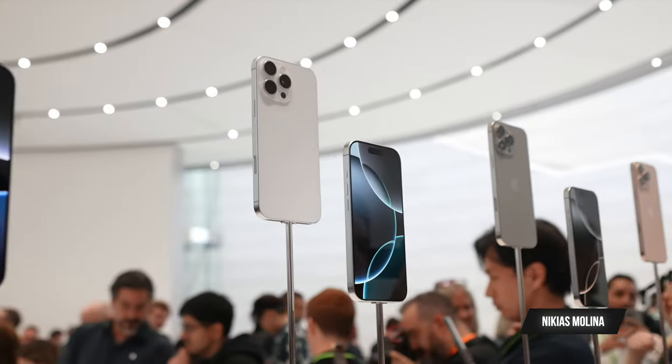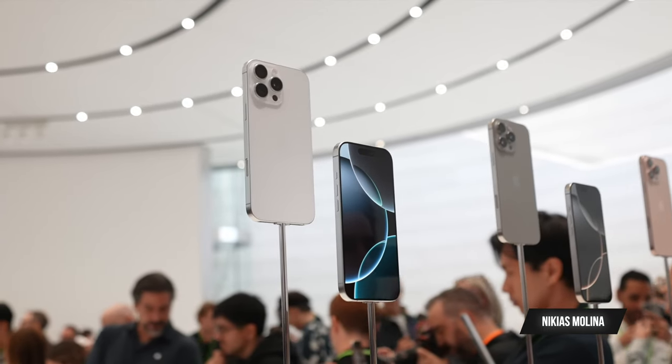I wish I could see the phones in person. Shout out to everybody who's been invited to the Apple event — you guys can see how the colors look like in real life. I'm just an average consumer; I've got to see how the phone looks in my hand on release day.